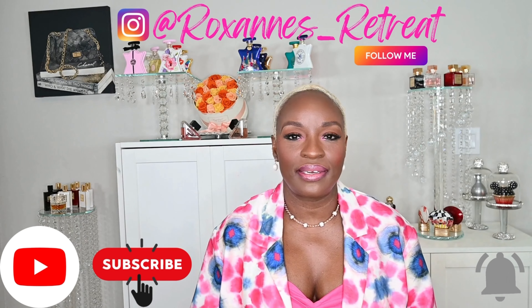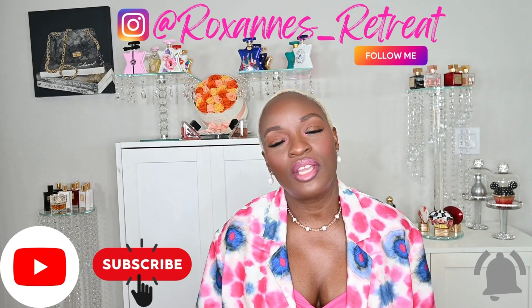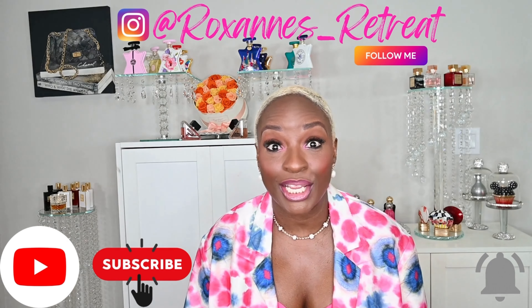Before we get started with the video I'd like to introduce myself. My name is Roxanne and this is Roxanne's Retreat. If this is your first time joining me, thank you and welcome, and if you've been here before and decided to come back, big up your whole self. Please take a moment, make sure you're subscribed, hit that notification bell so you'll know every single time I upload, and give me a thumbs up if you enjoy the video because it really helps out the channel.